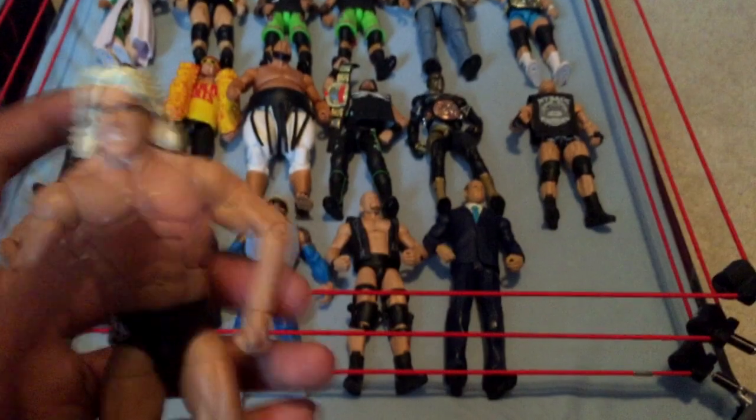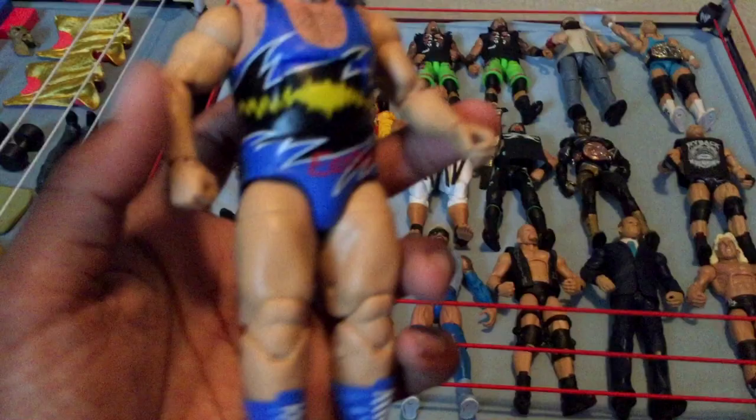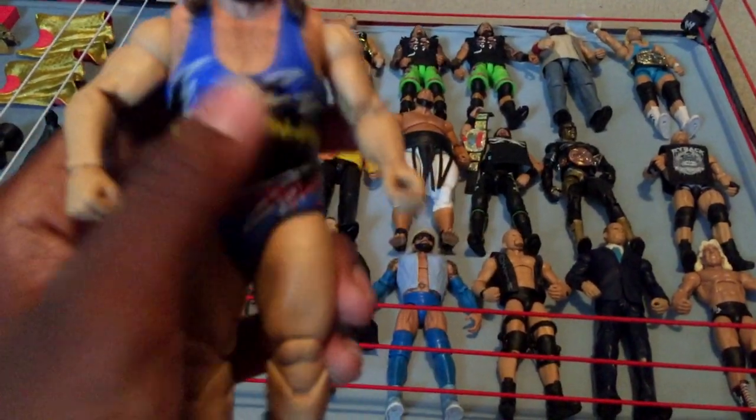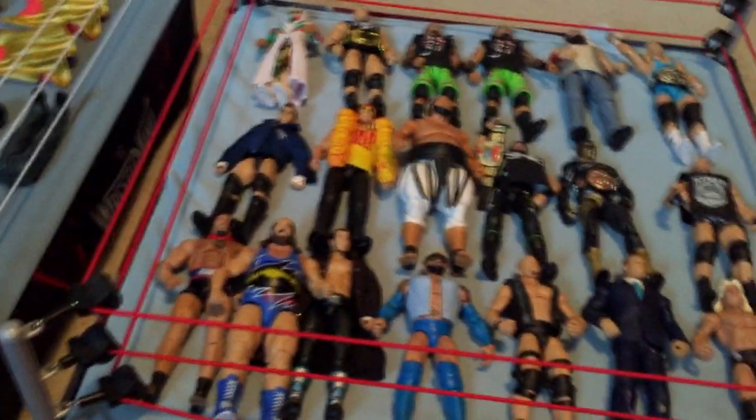Next I have Four Horsemen Ric Flair — I did an unboxing of him along with the other three, so be sure to check that video out. Next I have Elite 35 Earthquake — a really nice figure I got quite recently. I think it's one of my first big figures that doesn't have a really loose waist, because Elite Big Shows and Andre the Giants always have really loose waists for some reason.